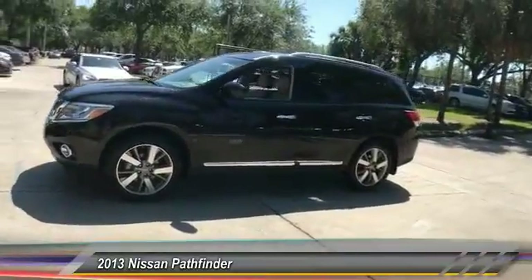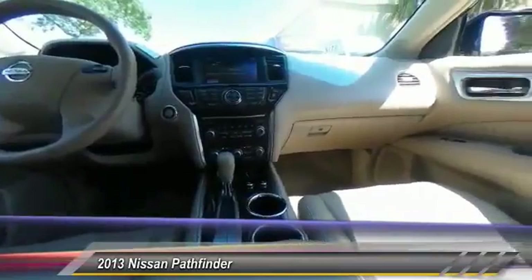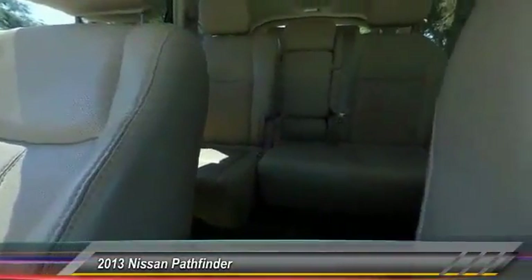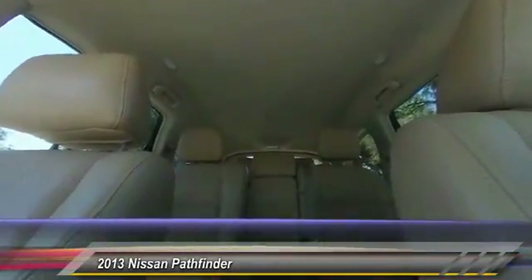Here are some of this vehicle's great options: traction control, power passenger seat, navigation system, leather wrapped steering wheel, air conditioning, dual airbag, power steering, heated rear seats, four wheel disc brakes, and center armrest.